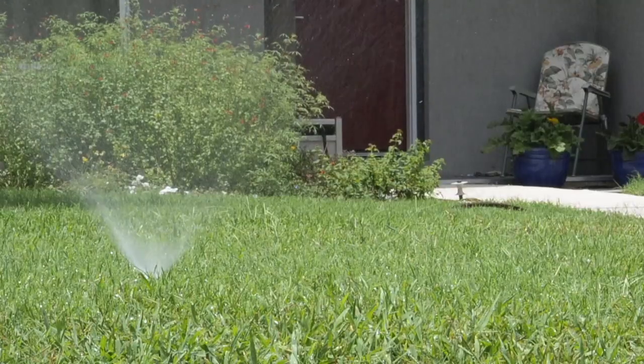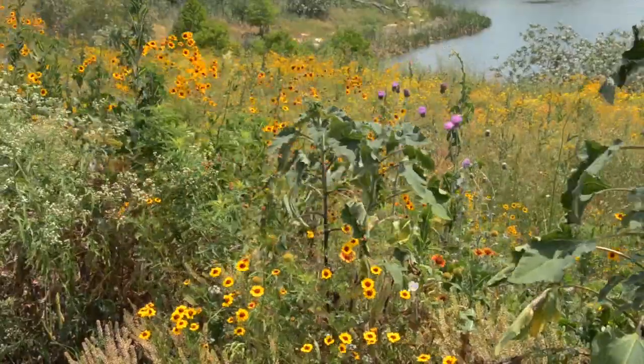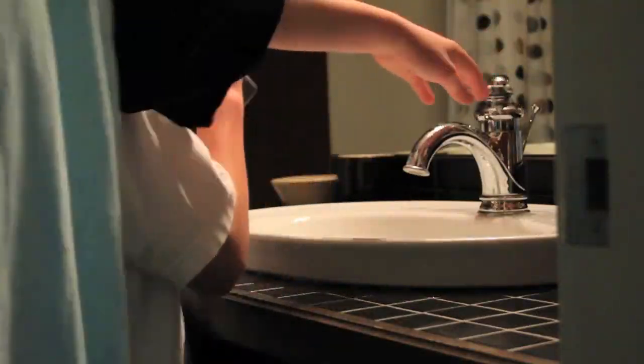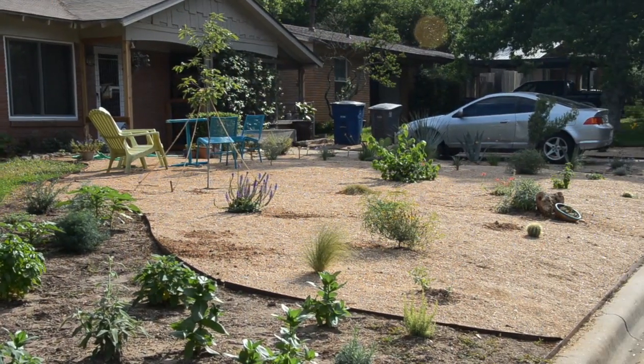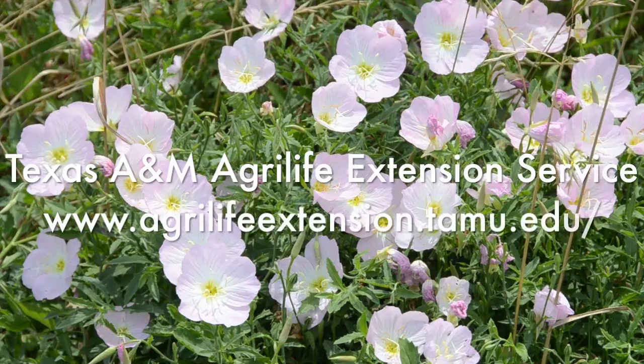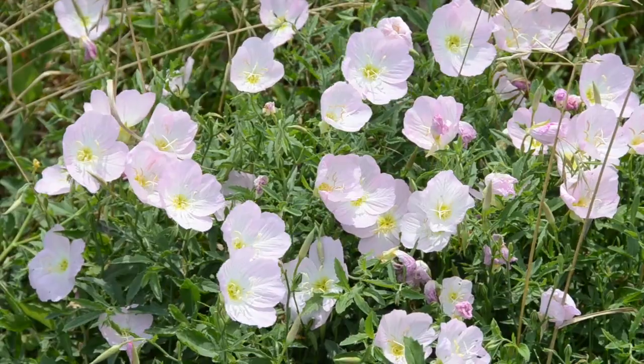Landscaping accounts for about 60% of water usage in most cities. Planting native and adapted plants can help conserve water. This type of landscape uses about a third of the water needed for a grassy lawn. The Texas Cooperative Extension Office can provide a list of plants that are native or adapted for your area.